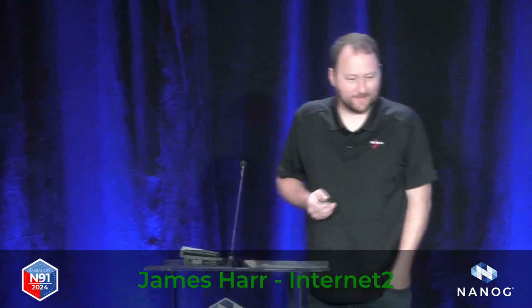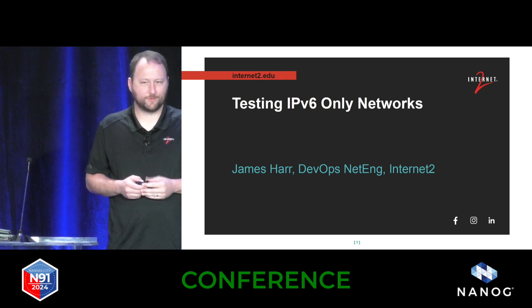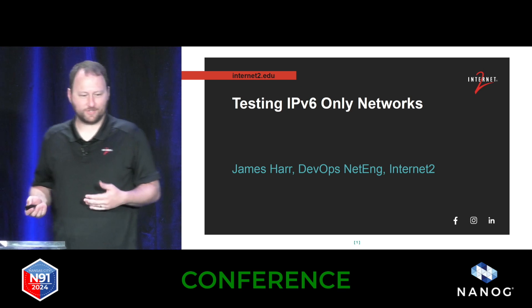As already stated, one of my hobbies has been testing IPv6-only networks recently, and I think there's an opportunity we have here to push forward deployment, and that's something I wanted to share.